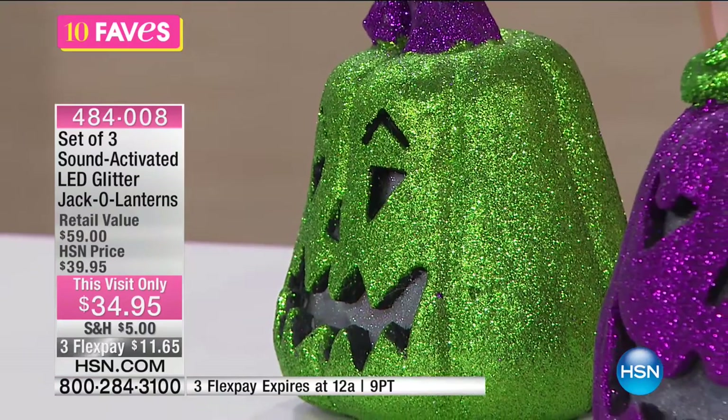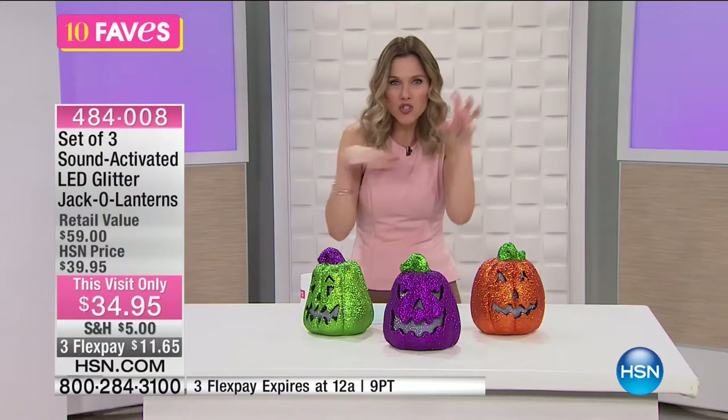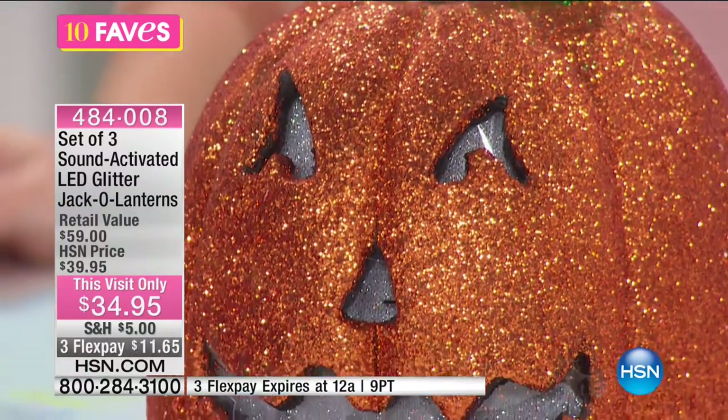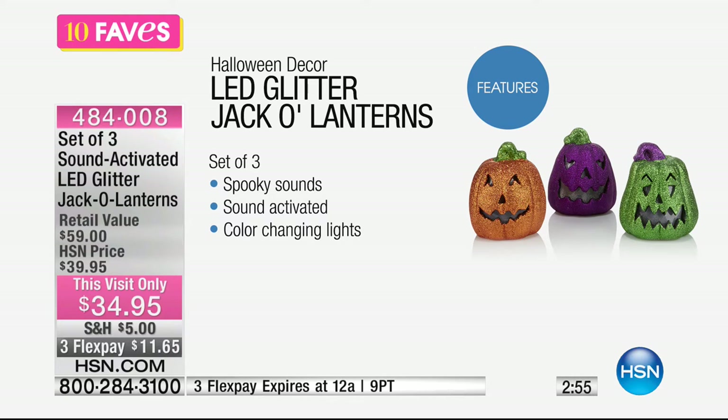These are so much fun — you can keep them together or separate them throughout the house. You can bunch them up at the front doorstep or put them in each window. We have it on a very special price for you this morning on Flex — it's $11.65 for each one, but you're getting all three together. Think about if you got the animated witch we just had and then these as well to pair together. This has that sound activated — it's that quintessential Halloween decoration. Each jack-o'-lantern has a different expression in bright, bold colors, and when the lights go down you get the spooky sounds.